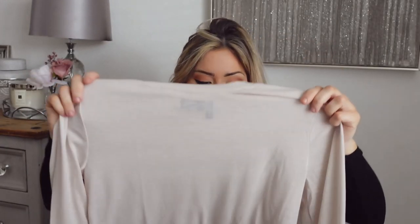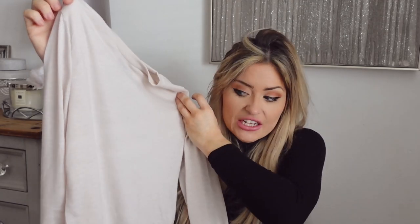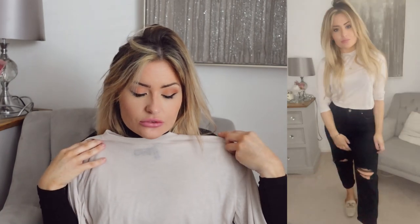I also got this ASOS Design top the other day. I haven't worn it yet - just for casual wear. I really like the colour of it, nice and neutral, good with loads of gold jewellery. Could be tucked into black mom jeans and look really nice, or with the little skirt. Just a nice versatile, simple little top.